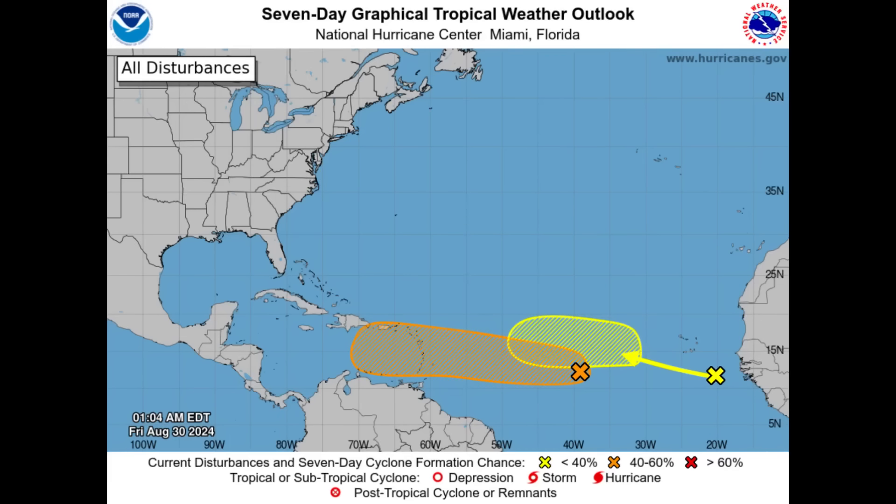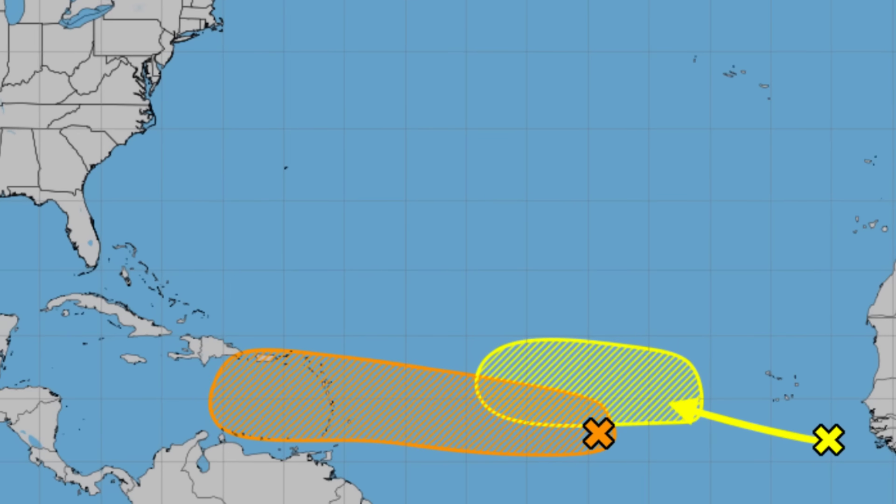Hi everyone, welcome to this update video. I hope you're doing good. We're going to be talking about both of these tropical disturbances marked by the National Hurricane Center. We see one highlighted in orange indicating a medium chance of formation, heading into the Caribbean, where it could develop and further intensify. And then well behind it, just off the African coast, is a tropical wave that could see some development take place next week.